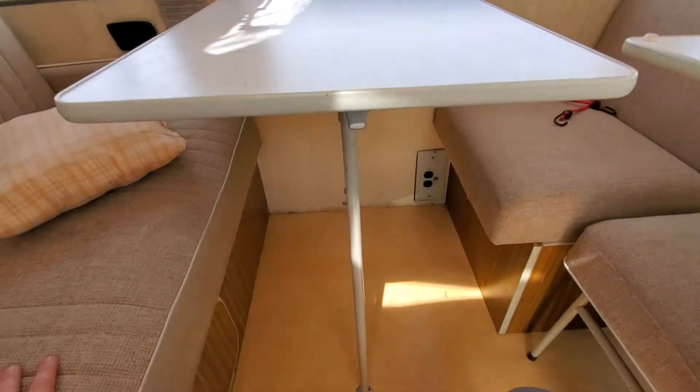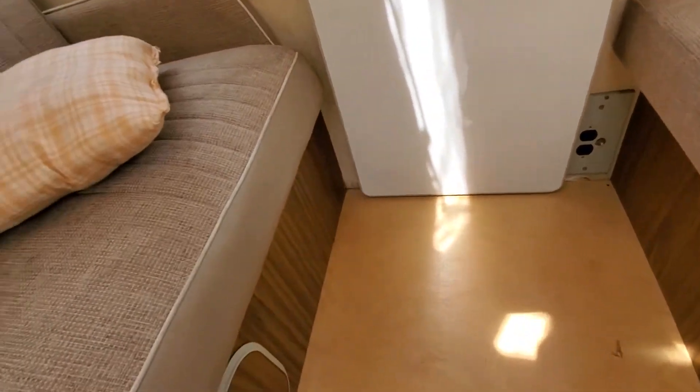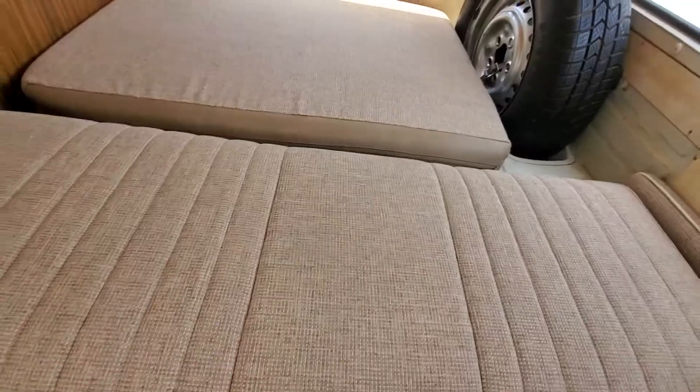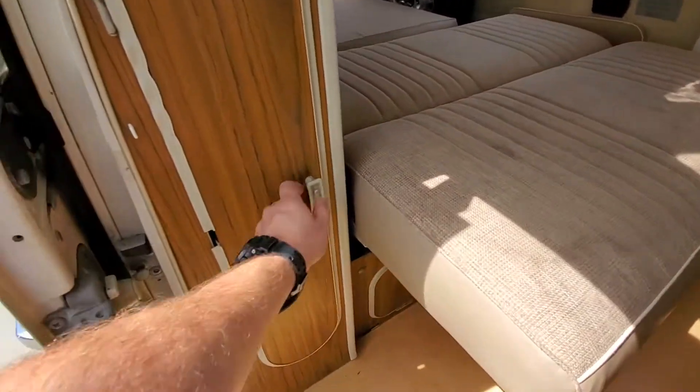Down here it has a fold-out table that goes out of the way. Sliding it back reveals a little storage area, and you can also reveal a sort of sitting area. Plenty of room for a couple of people to go out and enjoy. There's also a little storage area in here.